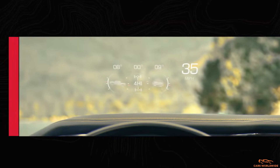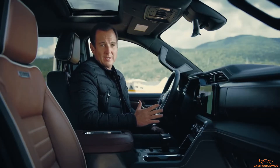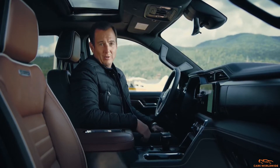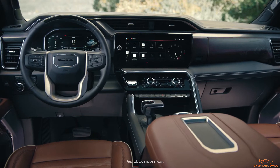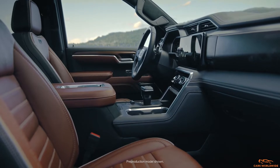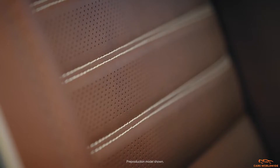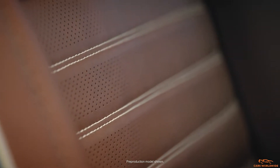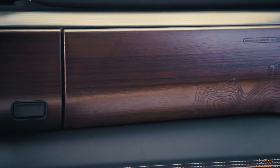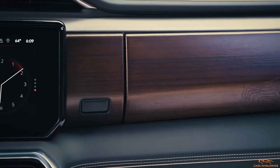Let's check out the exclusive Denali Ultimate interior. The design team at GMC has taken craftsmanship and attention to detail to the next level. First, there's extensive use of genuine, high-quality materials. There's full-grain leather throughout the interior — soft to the touch and amazingly comfortable, all while retaining the durability truck customers expect. There's also authentic, open-pore, natural Paldeo wood, whose darkened finish adds a luxurious touch, and the unique grain ensures no two interiors are the same.